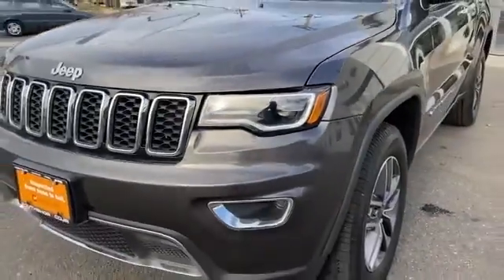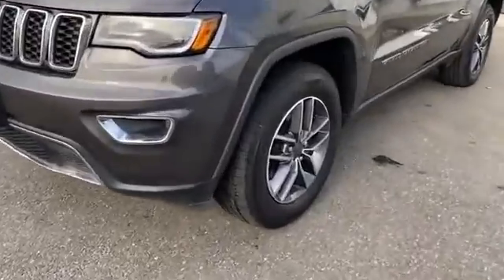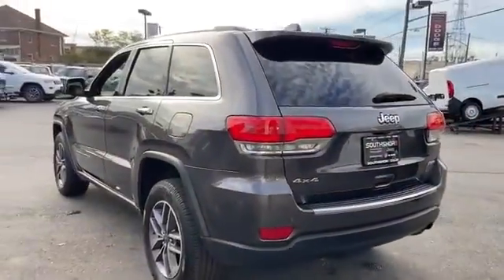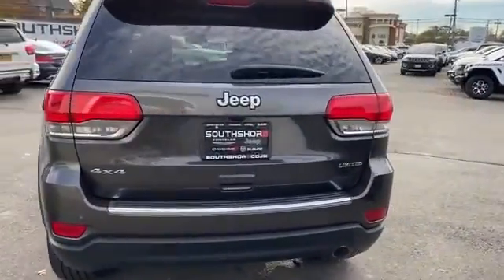2019 Jeep Grand Cherokee with less than 29,000 miles on the odometer. This SUV offers space as well as power and performance. It's full of phenomenal features that any driver would appreciate, such as side view mirrors with turn signals.